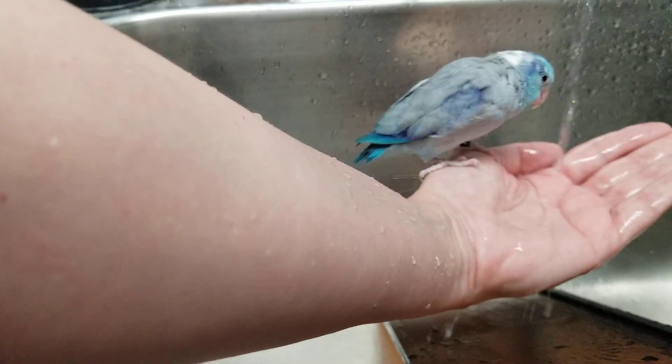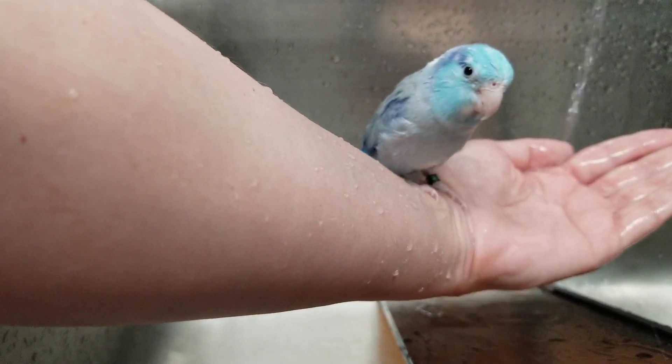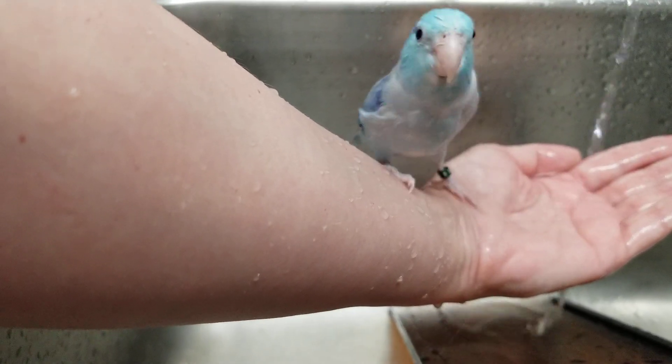Are you done? Not thirsty anymore? A little thirsty. You can kind of see the blue under his wings there.